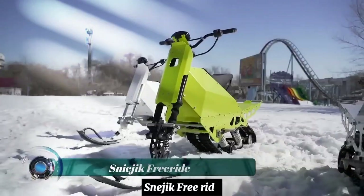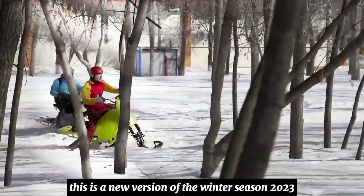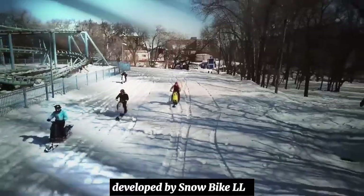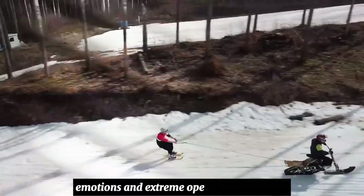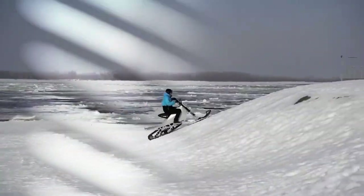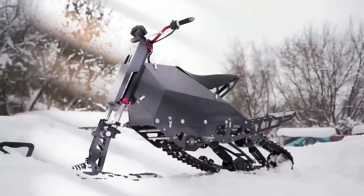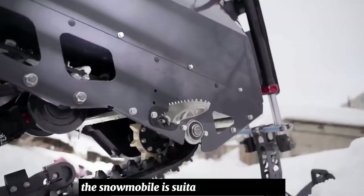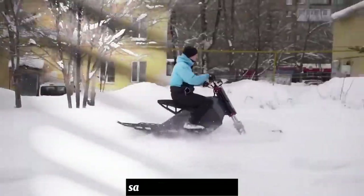The Sneajic Freeride is a new version developed for winter season 2023 by Snowbike LLC, specifically for deep snow, emotions, and extreme operating conditions. It has no analogs in the world among serial devices. The snowmobile is suitable for one person and can be used on surfaces such as snow, sand, gravel, or swamp. It can be disassembled in five minutes and folded into the trunk of a car.